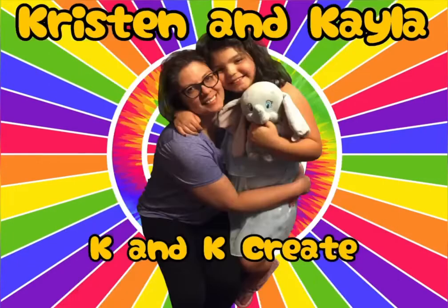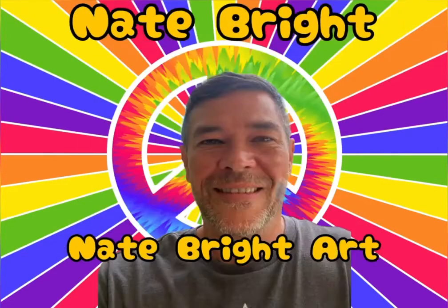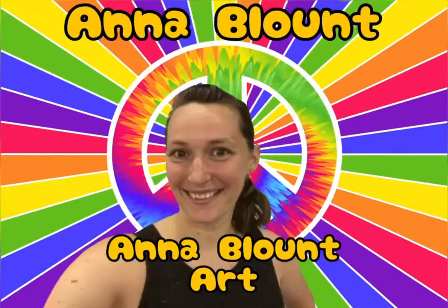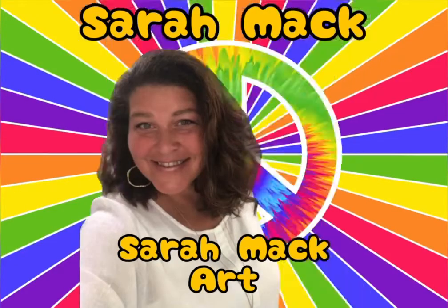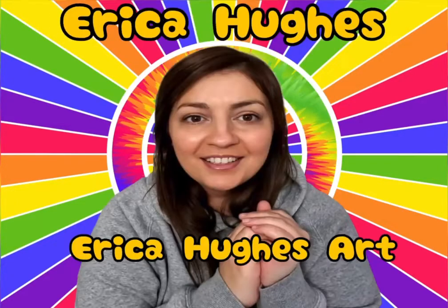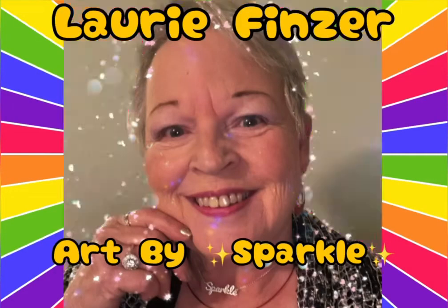Then Kristin and Kayla from KK Create, then Nate Bright from Nate Bright Art, then Anna Blunt, followed by Sarah Mack — can you believe Sarah Mack's on the bill? — followed by Kelly Marshall from Kelly Marshall Art and Live, Erica Hughes, and Laurie Finca from Pop by Marco.